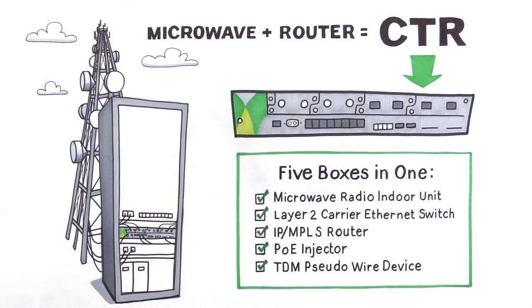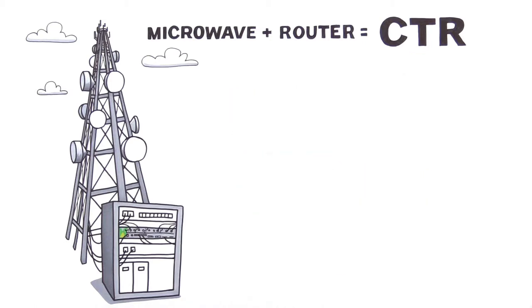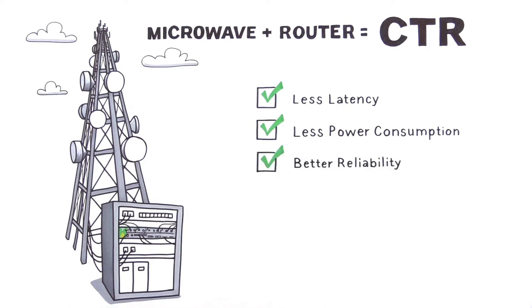This means fewer devices for Joe to buy and maintain, saving him money and simplifying his life. His network performs better too. Fewer boxes means less latency and power consumption, better reliability and finally no more interoperability issues. Joe's routers are finally playing nicely with his microwave, since they're all in one box.